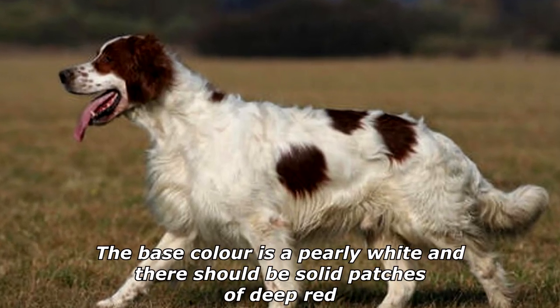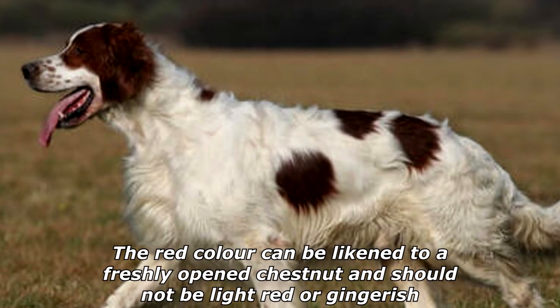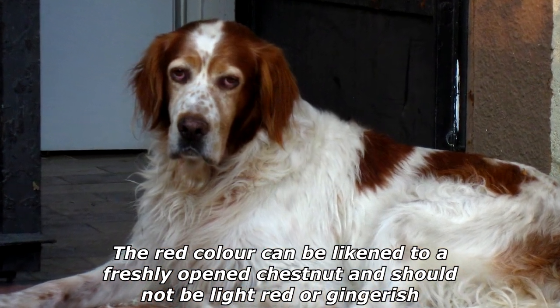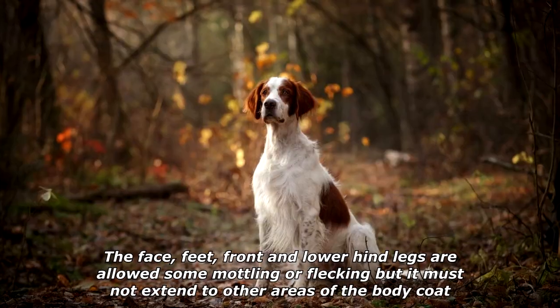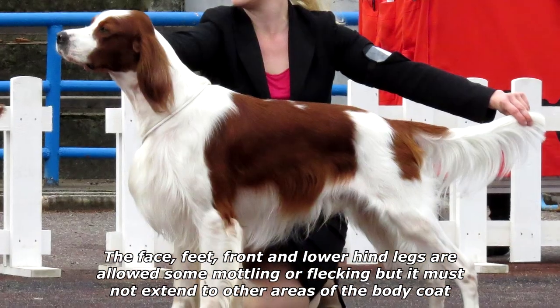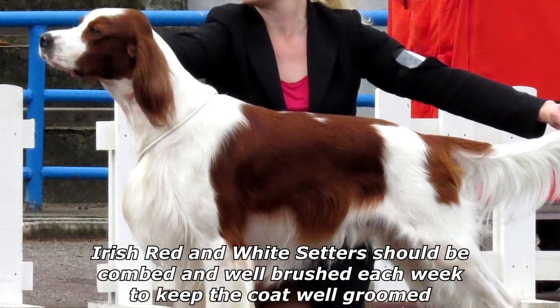The base color is a pearly white and there should be solid patches of deep red. The red color can be likened to a freshly opened chestnut and should not be light red or gingerish. The face, feet, front, and lower hind legs are allowed some modeling or flecking, but it must not extend to other areas of the body coat.